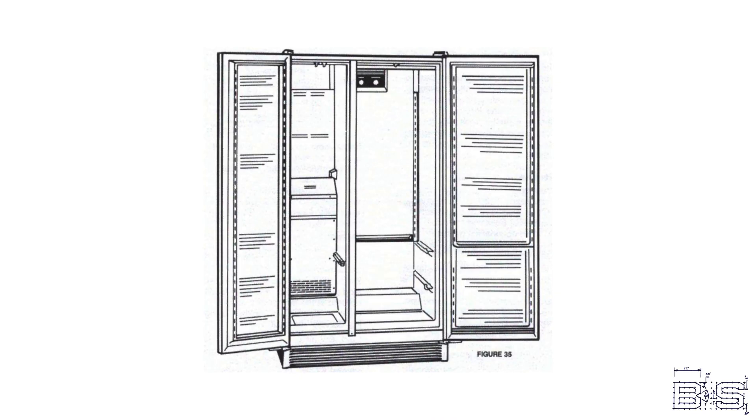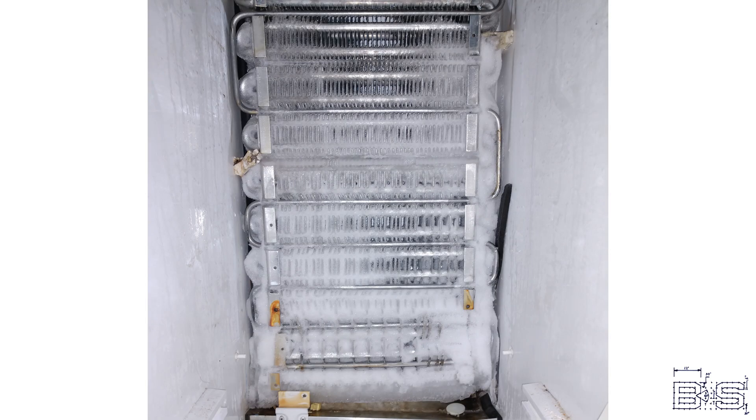If you have a frost-free refrigerator, the evaporator sits in the back of the freezer compartment and a fan blows the cold air through it. A heating coil sits on the evaporator that periodically melts the ice off. If you've ever wondered why your refrigerator makes a clicking or bumping noise, this is why.